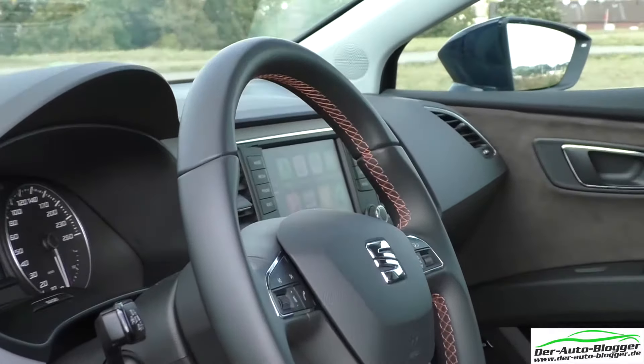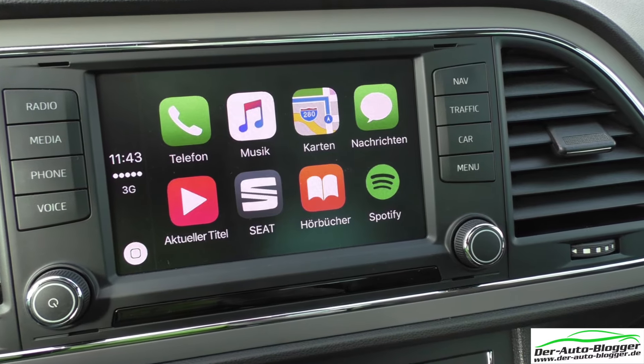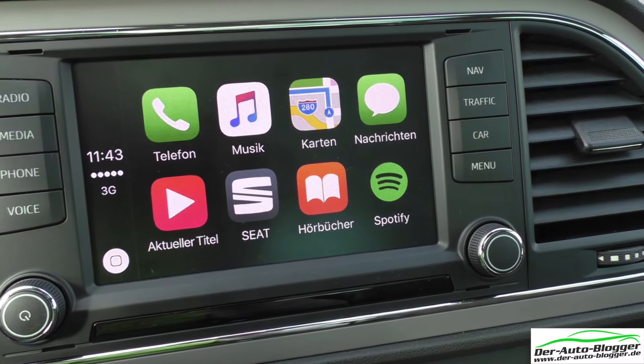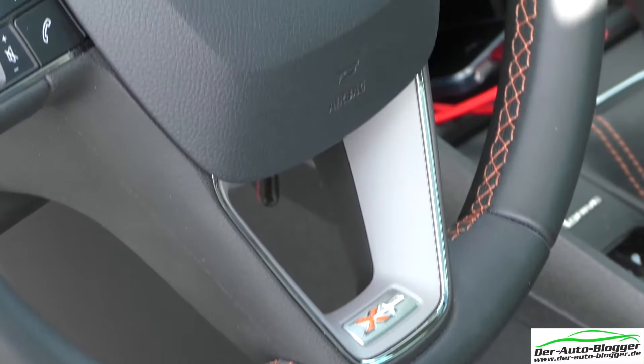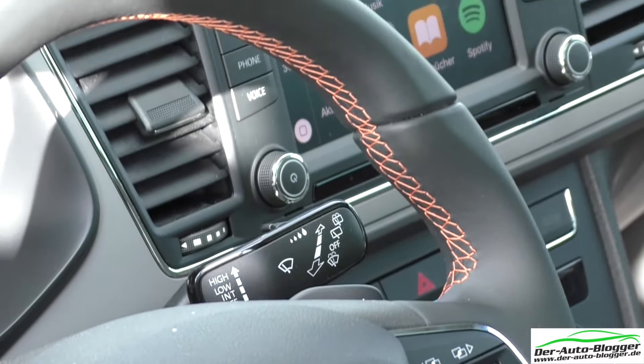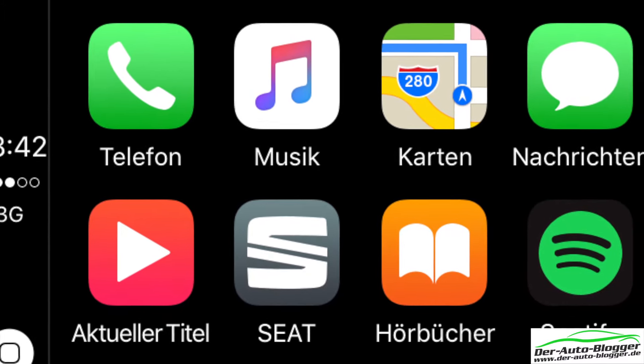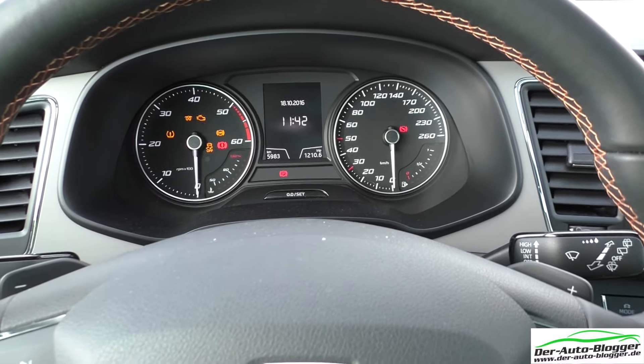In terms of connectivity, the SEAT Leon shows no weaknesses. Above all, using Apple CarPlay in combination with Siri is great fun. The Android user camp and even Windows devices are neatly integrated via MirrorLink. Personally, I can only speak for the Apple CarPlay experience.